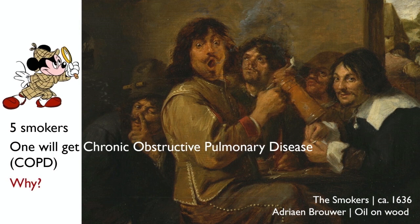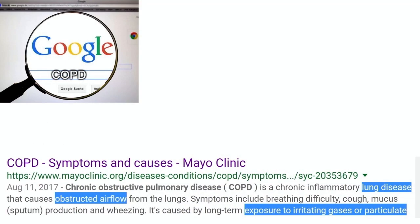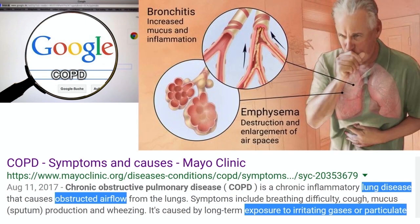First, I should define what COPD is. According to the Mayo Clinic website, which we all trust, COPD is a lung disease that obstructs the airflow in your lungs, making it hard to breathe. That's because mucus and inflammation really strangles the airways, which we call bronchitis. And sometimes even the deep air spaces can be damaged, which we call emphysema. This disease is caused by exposure to irritating substances such as cigarette smoke, but also other airborne particles. And it's a chronic disease, so if you have it, it will likely stay with you for the rest of your life.